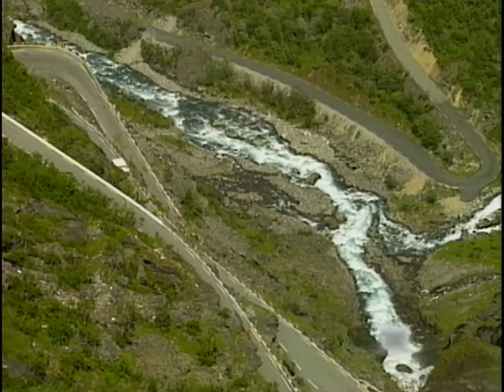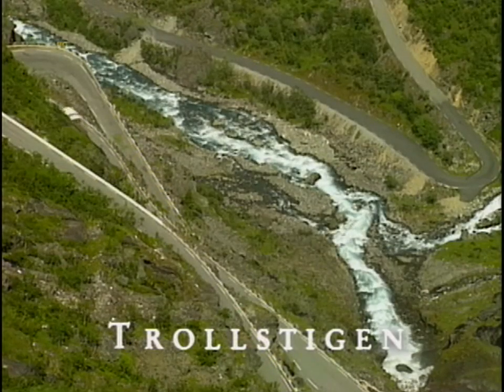This road, twisting up the mountainside, is called the Troll Stegen — Troll Road.